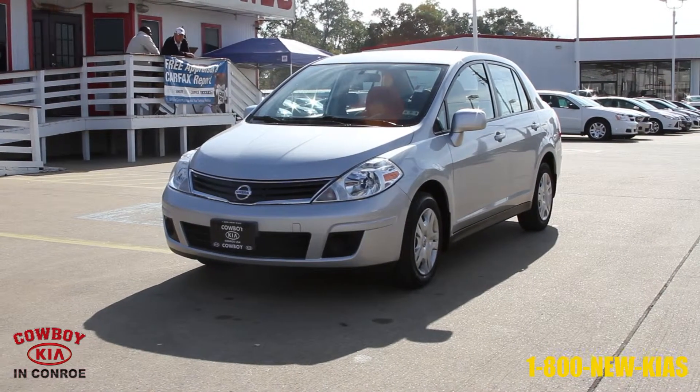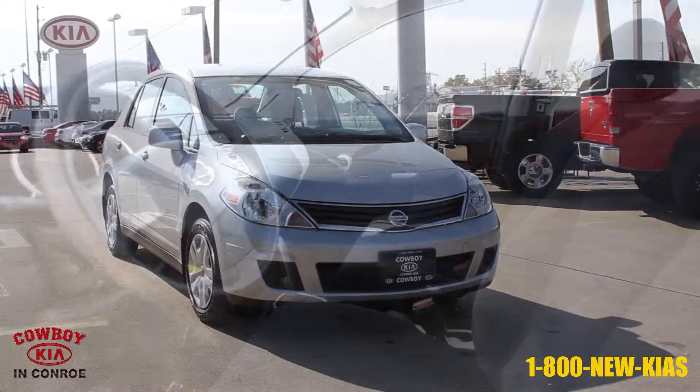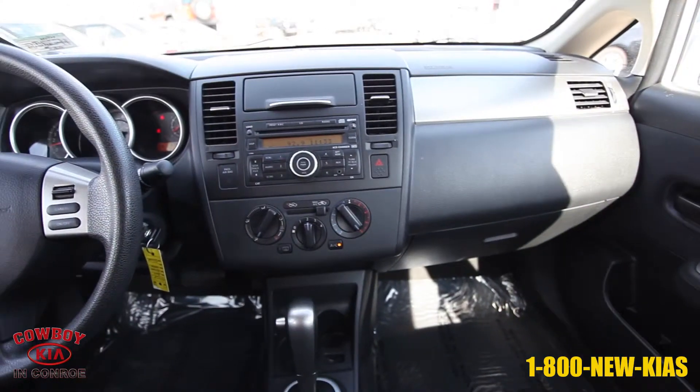This vehicle is a 2011 Silver Nissan Versa from Cowboy Kia in Conroe. It has 37,903 miles and a 1.8 liter engine with automatic transmission.